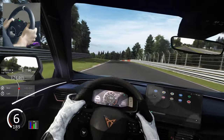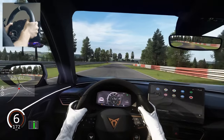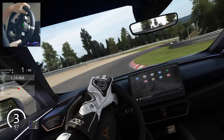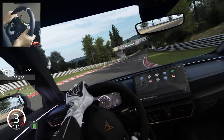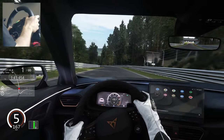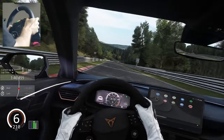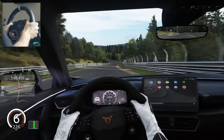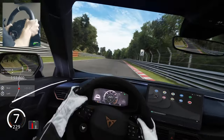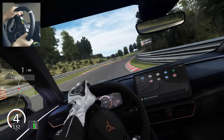Most importantly, this mod has realistic performance just like the real car. You also get very good force feedback — you can feel a lot of details. It's really one of the greatest mods; it just drives well and is a very good experience overall.